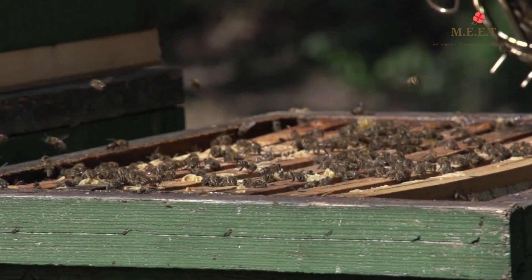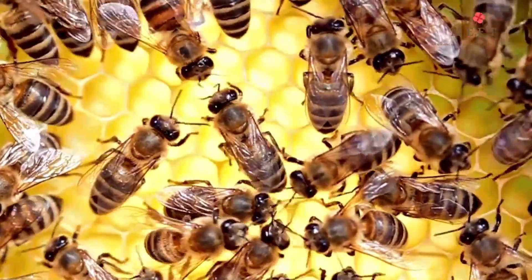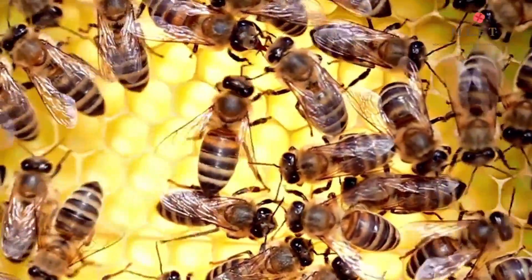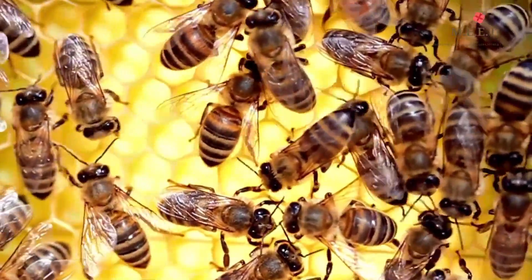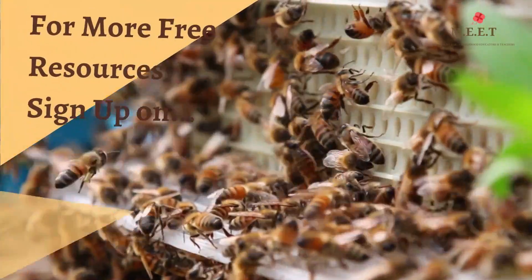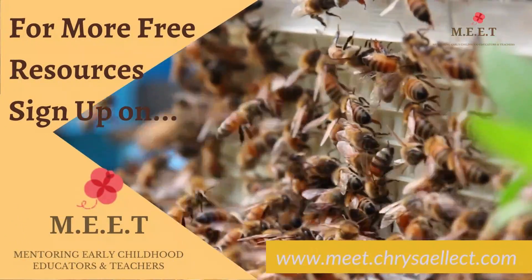Bees work through the entire day and they rest during sunset and start working again at sunrise. So the next time you see a bee, don't forget they work a lot — after all, they are busy bees! We hope you enjoyed watching this video. There are many more creepy crawlies to learn about in this series, so do keep watching.